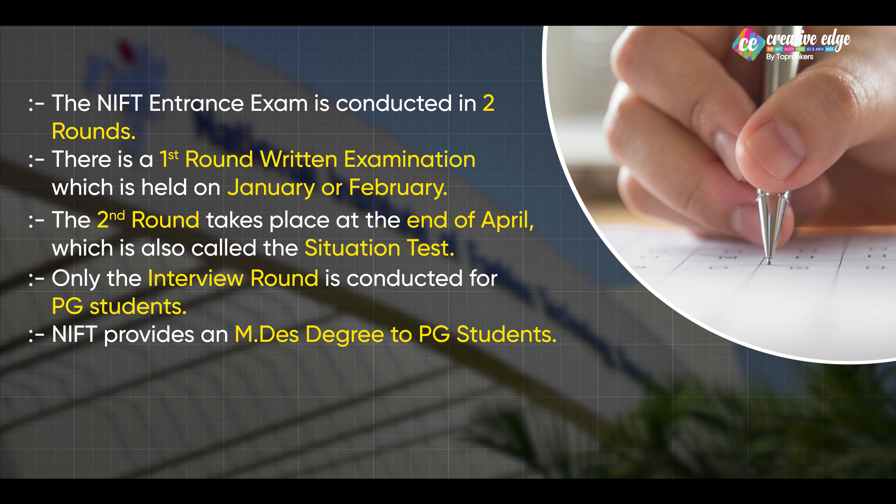Post-graduation students ko National Institute of Fashion Technology M.Des ka degree deta hai, in the domain of design.